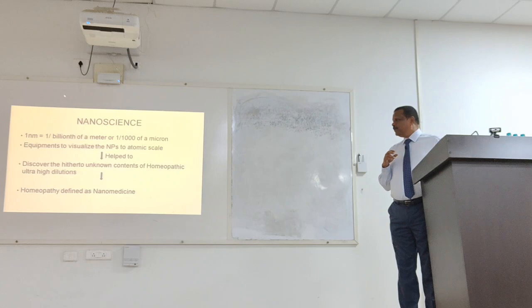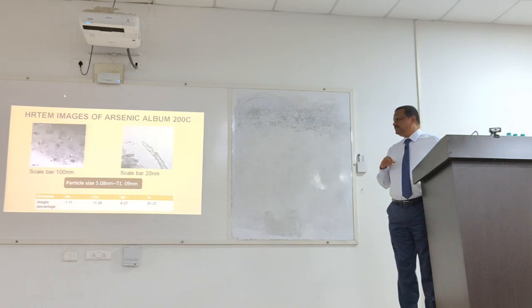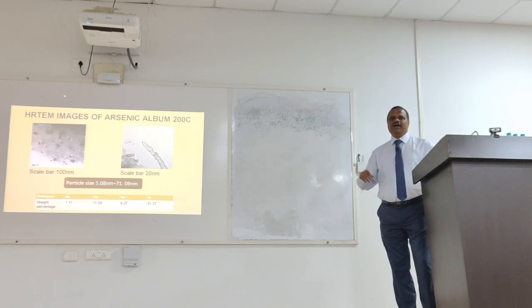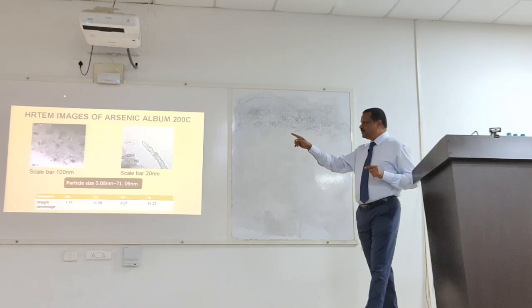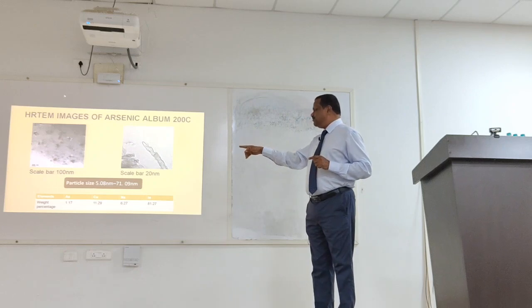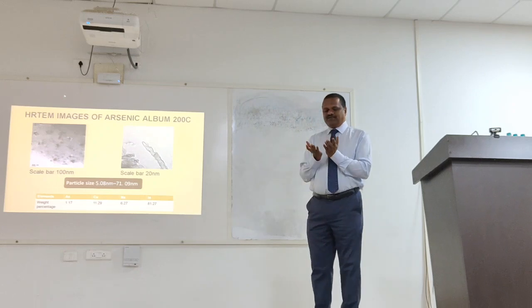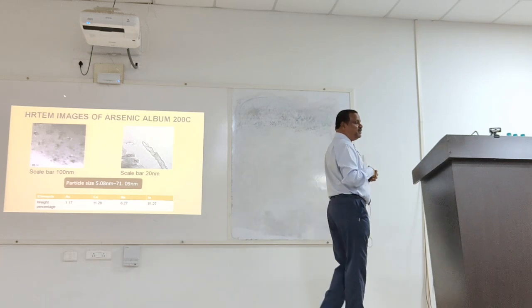Why is nano so important? This is arsenic album 200, and the size of the nano-particle is 5 to 71 nanometers. You can see arsenic at 1.17. Why do you see copper and other material? Because copper is the grid we are using with the carbon, so naturally those elements will come inside.